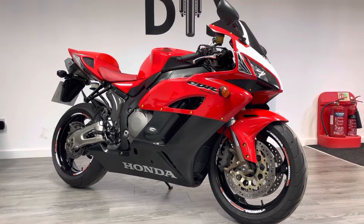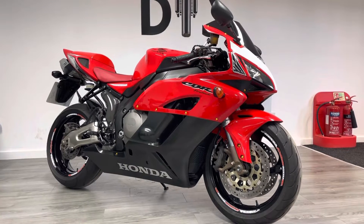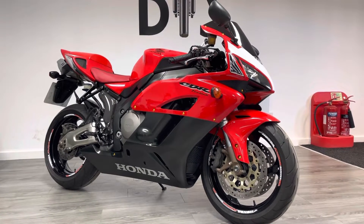Hello and welcome to the Bike Century. My name is Ben and today I'm going to be showing you around this Honda CBR1000RR — this is of course the iconic Fireblade.